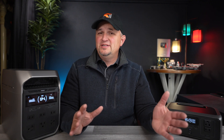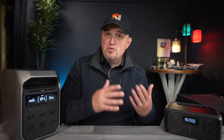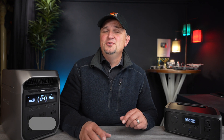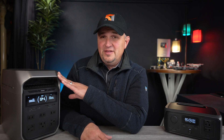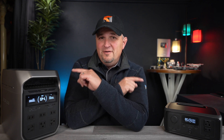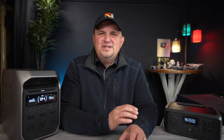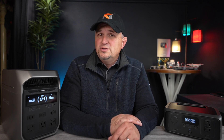Most of the time when a company releases an updated version of their products, there's a price increase from the previous model. Well, EcoFlow decided to go against the grain with this year's newly designed River 3 and Delta 3 Plus units. You will not find a portable power station on the market right now that beats the price per watt hour of these new EcoFlow units, and the performance enhancements are what truly sets EcoFlow apart from most other brands.